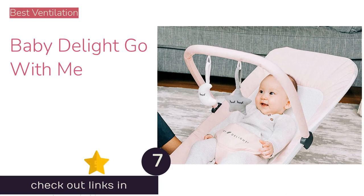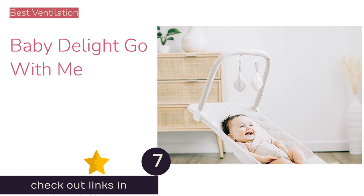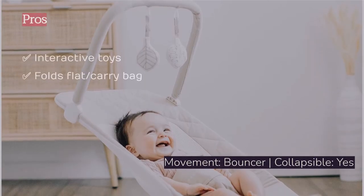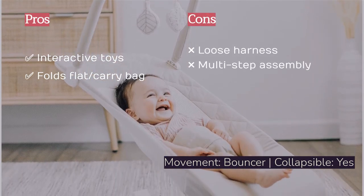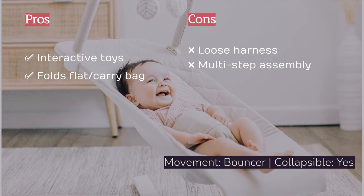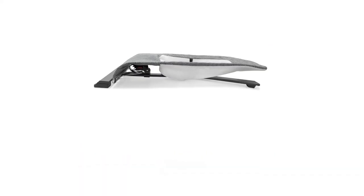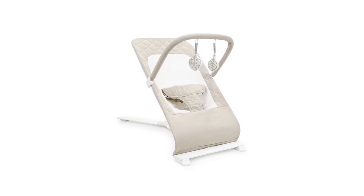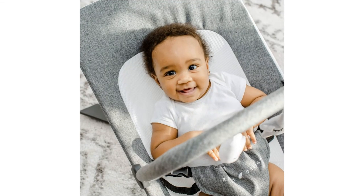The next product on our list is the Baby Delight Go With Me, a unique mesh-covered bouncer with impressive airflow compared to the competition. This airflow could make it a good choice for those who live in hot or humid conditions. We like that this option includes interactive toys and that it folds flat for easy on-the-go transport. This bouncer has three recline positions, comes with a carry bag, and the entire cover can be removed for machine washing — something not shared by most of the competition, but sure to be appreciated should your little one spit up, vomit, or experience a blowout.